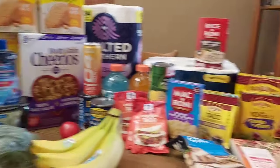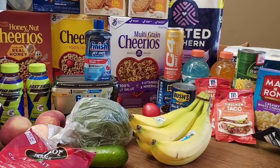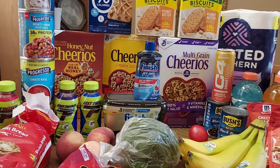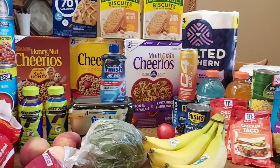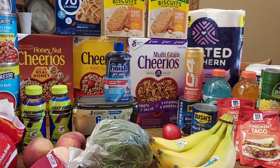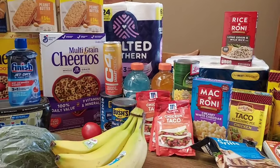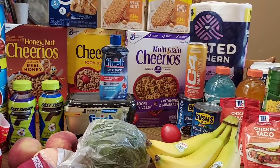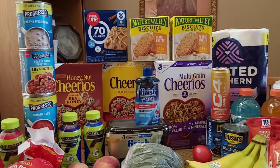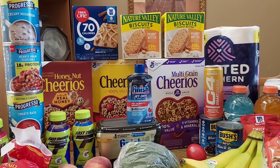We are back from Albertsons and this is everything I picked up — it's a lot of stuff. After coupons, rebates, and cash back it was around $58. I'm really excited to get a week's worth of breakfast, lunches, and dinners for about $58, with plenty of toilet paper and dish supplies for the week. Really fantastic deals.